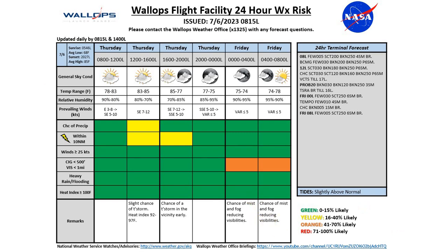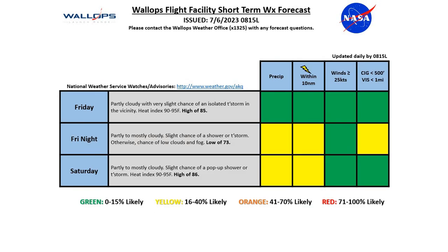Right now, tides are running slightly above normal. Looking at Friday — it's going to be a partly cloudy day with a slightly less chance of seeing a pop-up shower or thunderstorm, so we have gone green for Friday at about a 15% chance, not enough to put any colors in there but the chance is still there. Seeing a high around 85, putting our heat index values around 90 to 95. As we go into Friday evening, there's a slightly better chance with that boundary pushing through, so we do pick up yellow for precip and lightning. We'll see partly to mostly cloudy conditions with that slight chance of a shower or thunderstorm. Otherwise, we'll see a chance of some low clouds and fog forming once again during the early morning hours as we move into Saturday, picking up that yellow risk for reduced ceilings and visibilities.